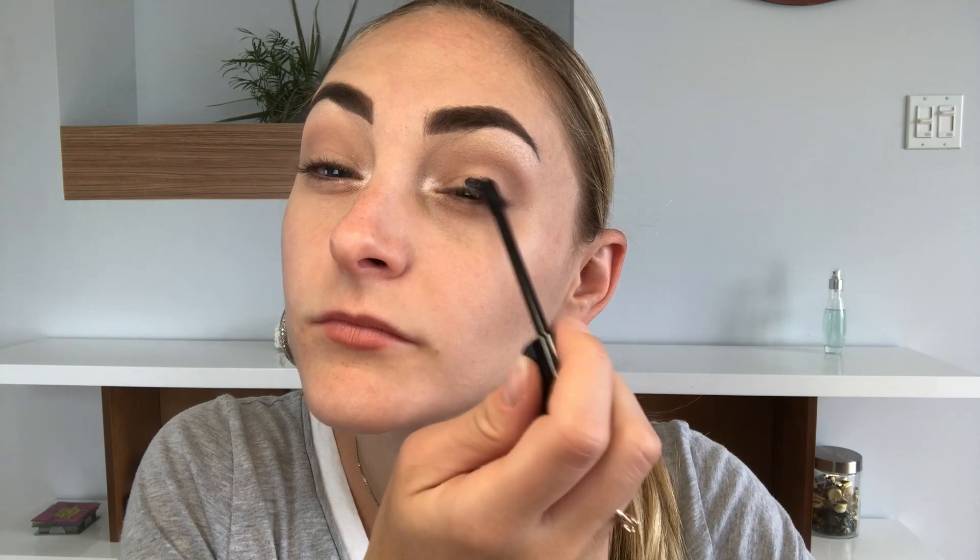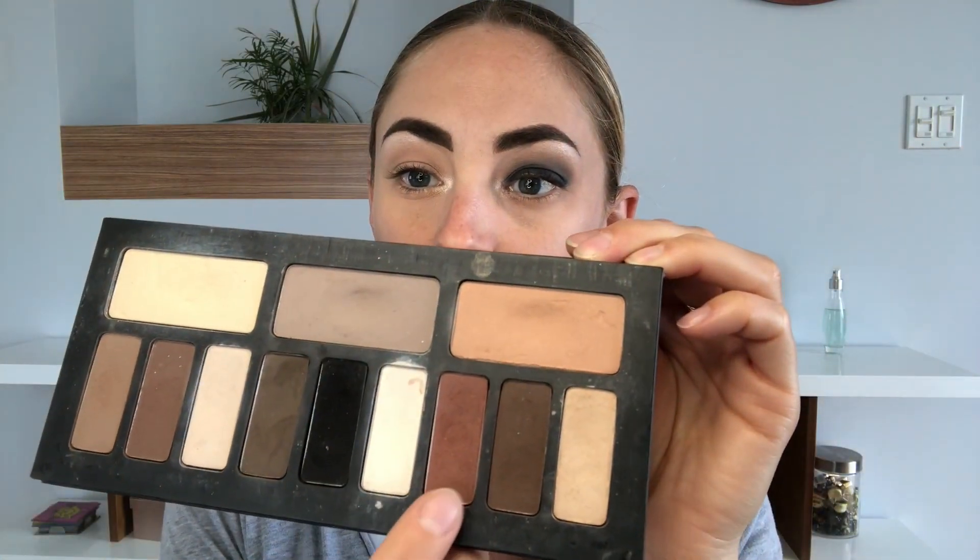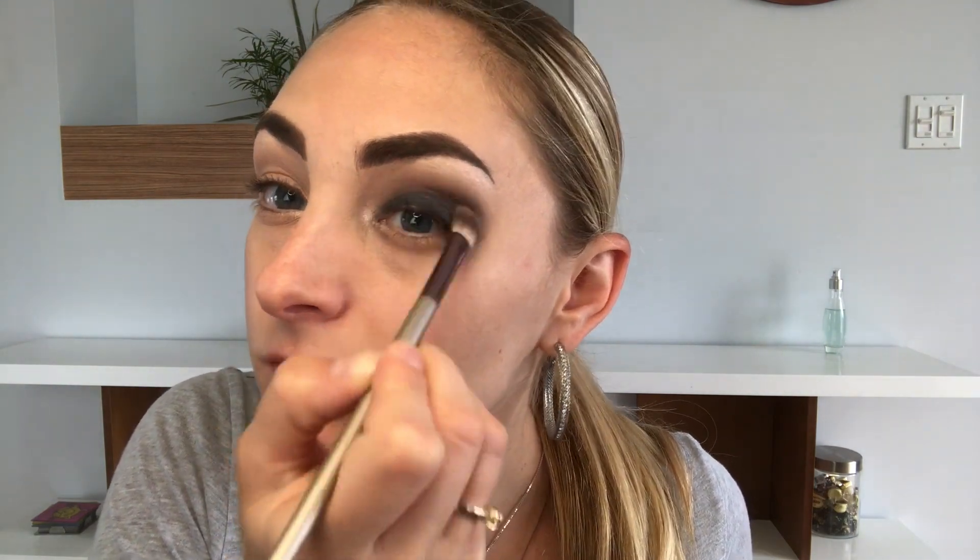Next I'll be using liquid lipstick from NYX in a black color, starting all over my mobile lid. Make sure you start little and then build it up only little by little. Make sure you blend — always work with two brushes: one to blend and clean the blending, and one to actually apply the color. Then continuing with the same palette, I'll use a burnt brownish color to place above the crease and merge it together, blending with a clean brush.